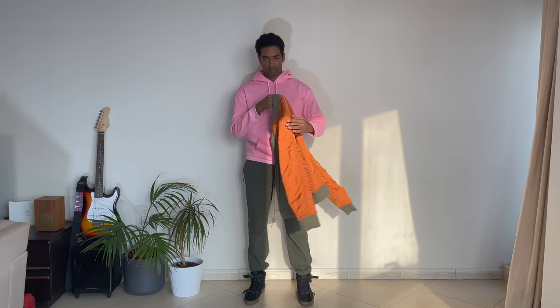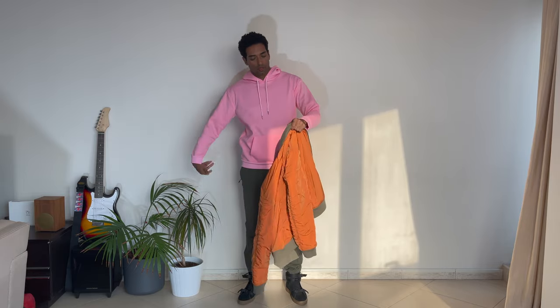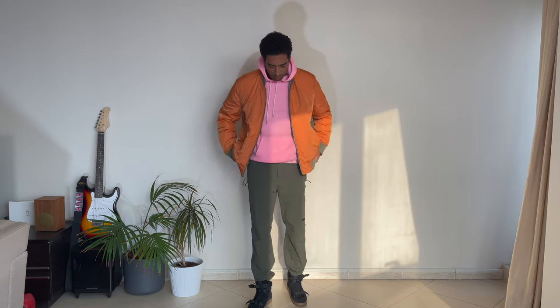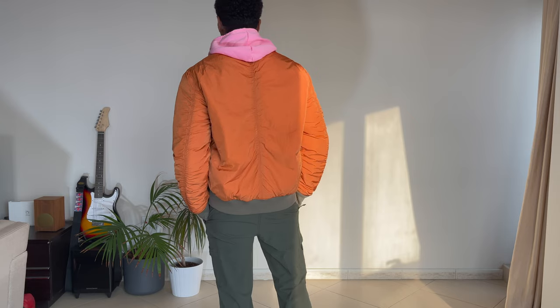For the next look we have this bubble gum pink sweatshirt mixed with these cargo trousers in a technical fabric. They have a drawstring at the ankle so you can adjust the width on how the pants fall over the shoe. Then we have this orange bomber jacket, which is actually reversible — one side is dark green and the other side is orange. I love the orange and pink together.